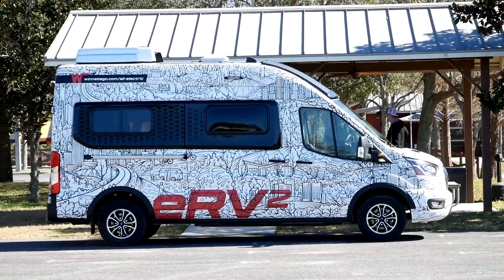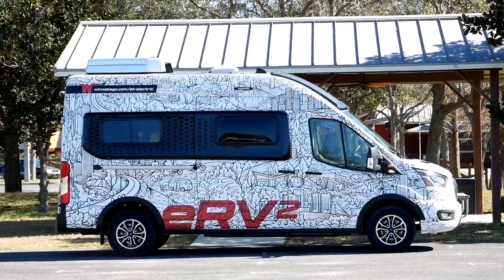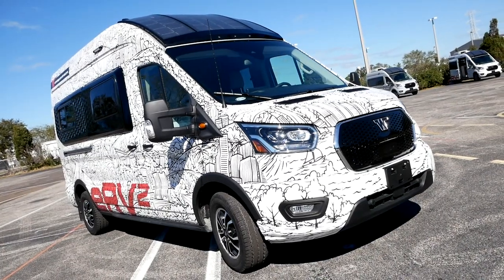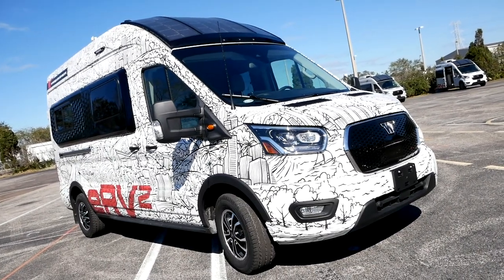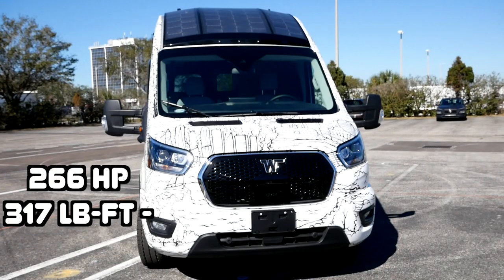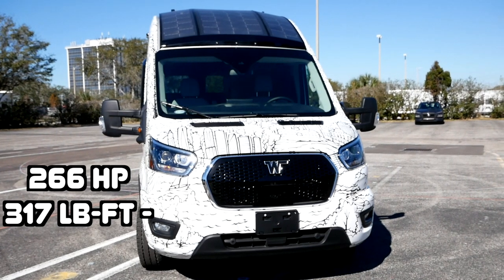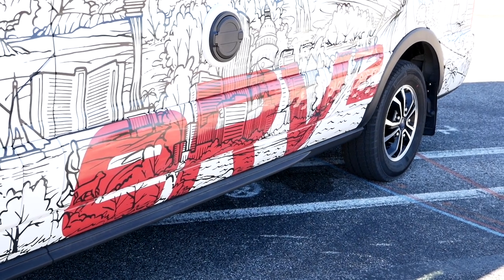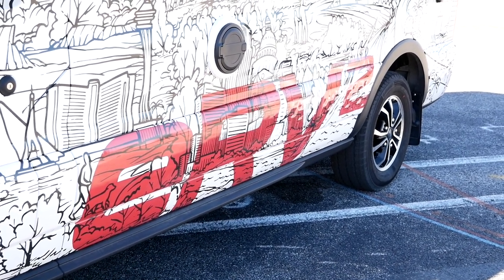So this E-RV2 is a Class B van. They've been around for a long time and they've also utilized this platform before, which of course is the Ford Transit van — but of course that was the gasser. Now Ford has brought out an all-electric Ford Transit being used across the country by delivery companies, and Winnebago said they can build a Class B utilizing this chassis. So at this moment this is what they call a production intent vehicle, meaning it's ready to go, and we're going to drive this thing today.